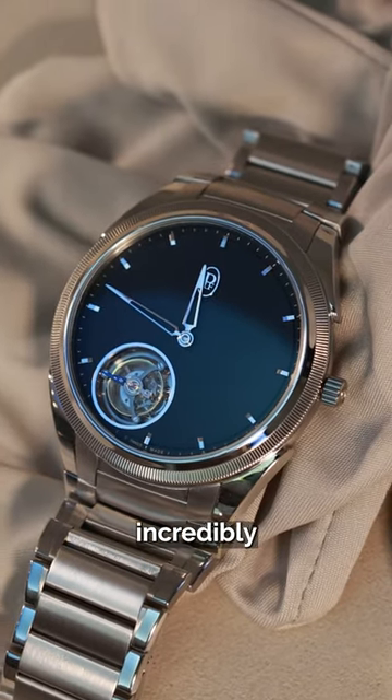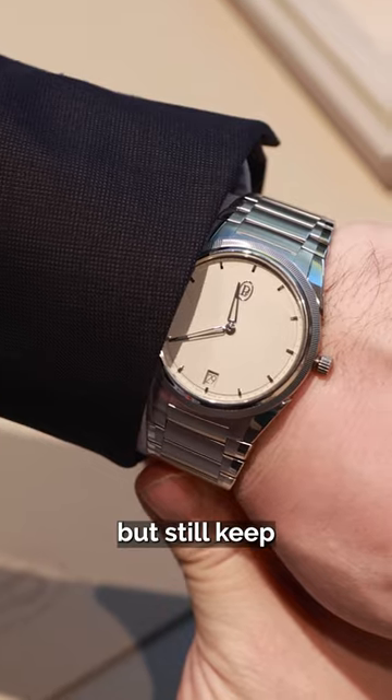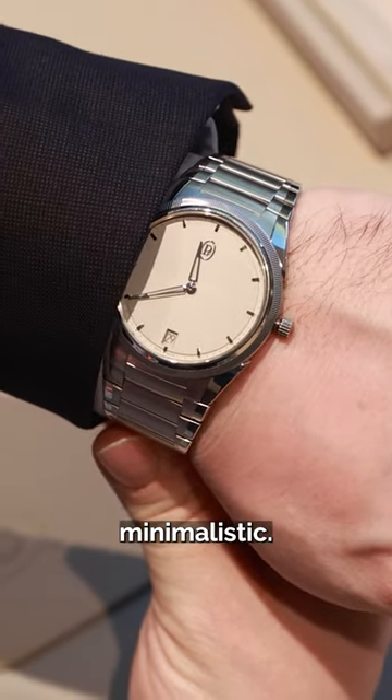Parmigiani Fleurier makes some incredibly complicated watches, but still keeps the design simple and minimalistic. So that's why.